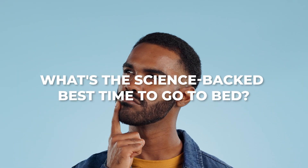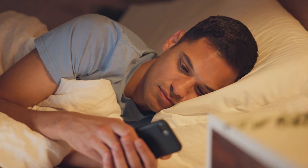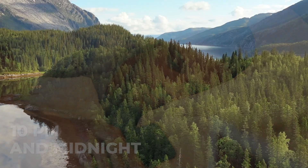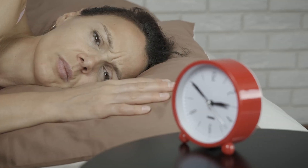So what's the science-backed best time to go to bed? It turns out that the ideal bedtime isn't one-size-fits-all. It usually falls between 10pm and midnight. This range aligns with our natural circadian rhythms, which are like our internal clocks, guiding our sleep-wake cycles. Going to bed during this window can enhance the quality of your sleep.